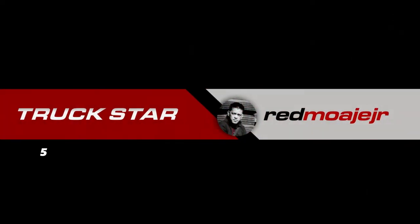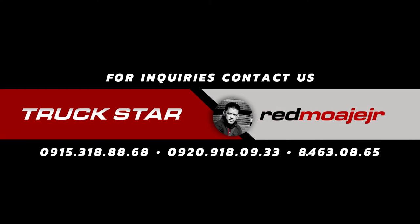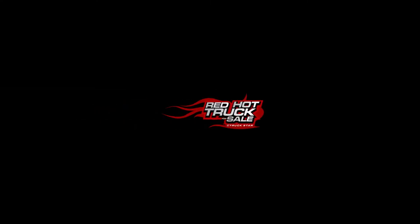For unit availability, questions, and concerns, kindly contact Red Moahe Jr. on the numbers flashing on the screen, or check the description box for more details. Don't forget to comment, like, and subscribe to our channel for more updates, latest shipments, and unit features on all truck types — brand new and pre-owned.